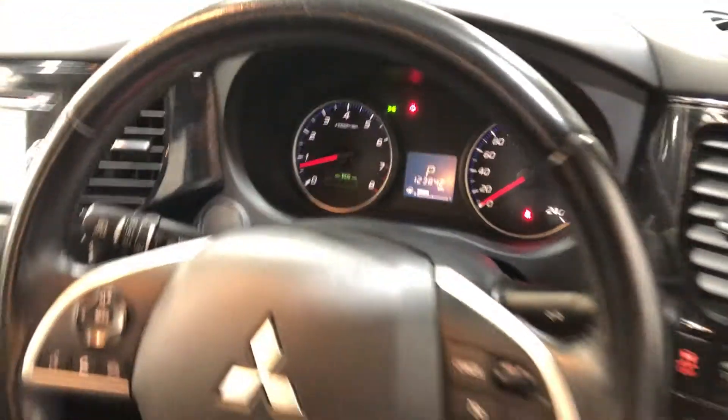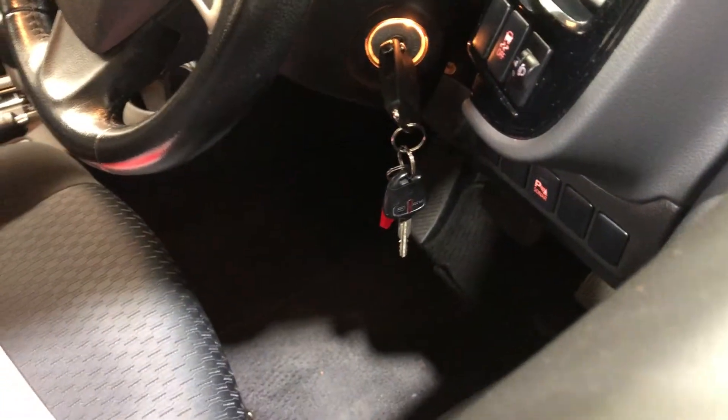This car has travelled 123,000km on the clock. It also comes with two sets of keys and a full set of books.